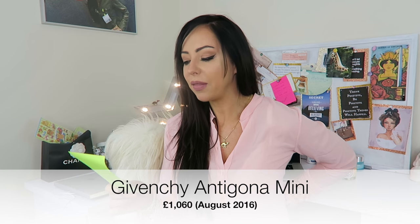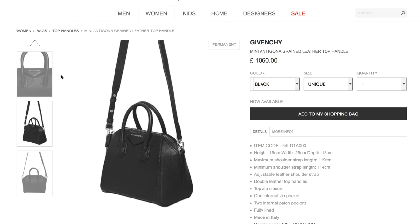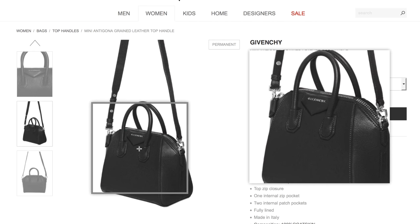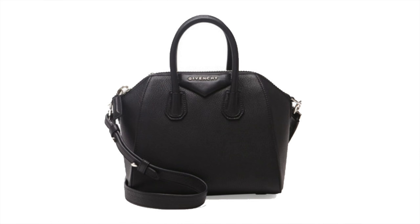My final bag is the Givenchy Antigona in the mini size at £1,060. I never bought into the Antigona — initially when it came out I liked it, but I think I liked it because I was seeing it everywhere. The reason I never bought it is I've got quite a few bags of that shape already. But if I didn't, it would definitely be one I'd consider. I like the mini size — it's not too big, quite cute — and you can get it in loads of different color options.